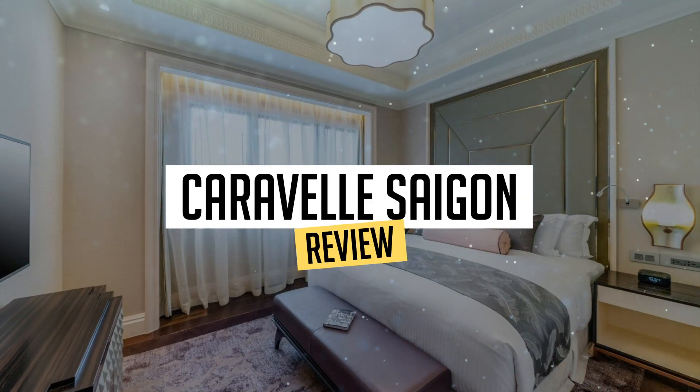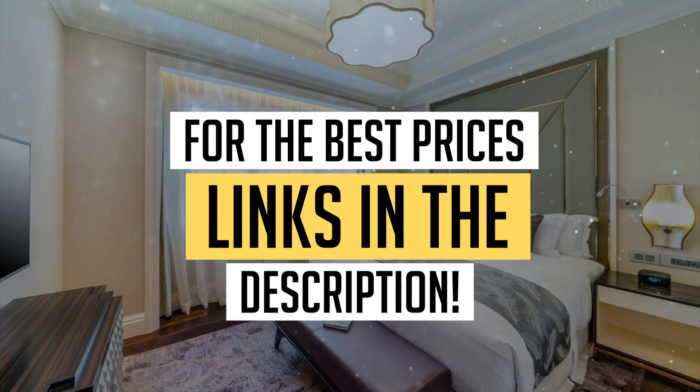Today we're diving deep into a review of Caravelle Saigon, located in Ho Chi Minh City. Let's find out if you should stay there. To book this hotel at the best prices, check out the links in the description below.